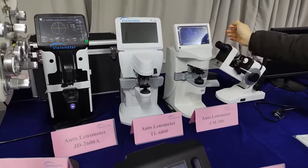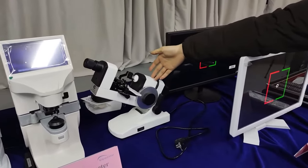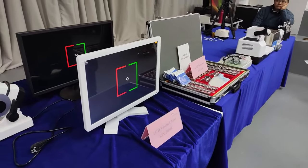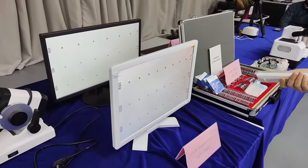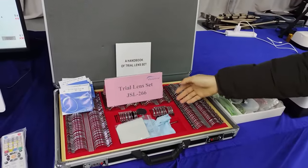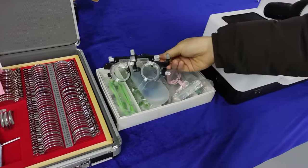Different modes of our auto lens meter. Manual lens meter. LCD vision chart. Trial lens set and optical lens. Trial frame.